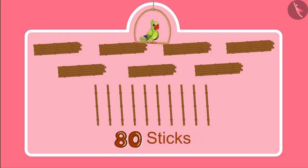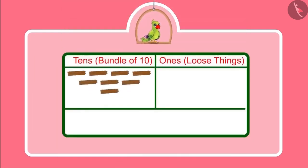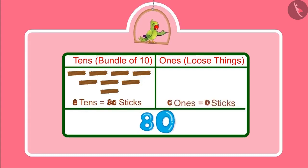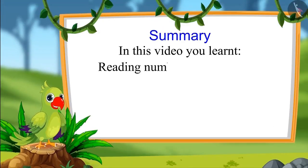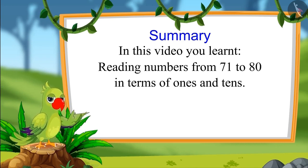With these 10 more sticks, one more bundle of 10 can be made — it means one more ten. So children, 80 has 8 bundles of 10 sticks each and no loose stick. This means 80 has 8 tens and 0 ones. In this video, you learned how to read numbers from 71 to 80 in terms of ones and tens. In the next video, we will learn about numbers from 81 to 90. Until then, bye children.